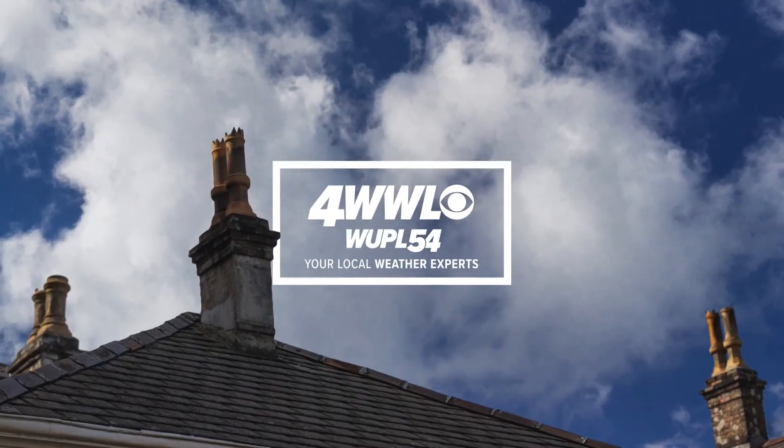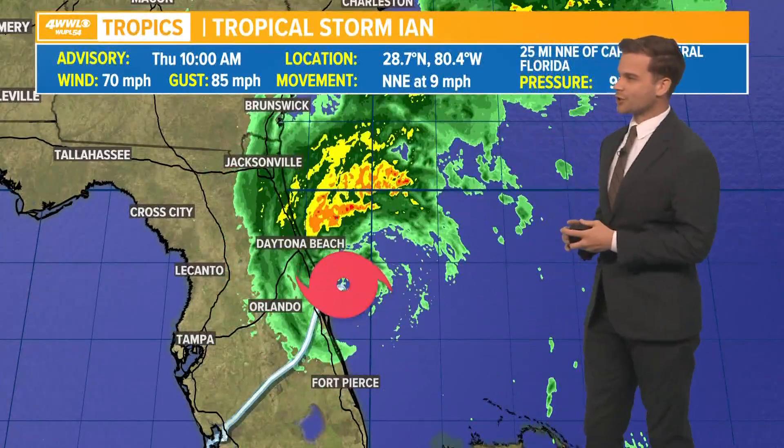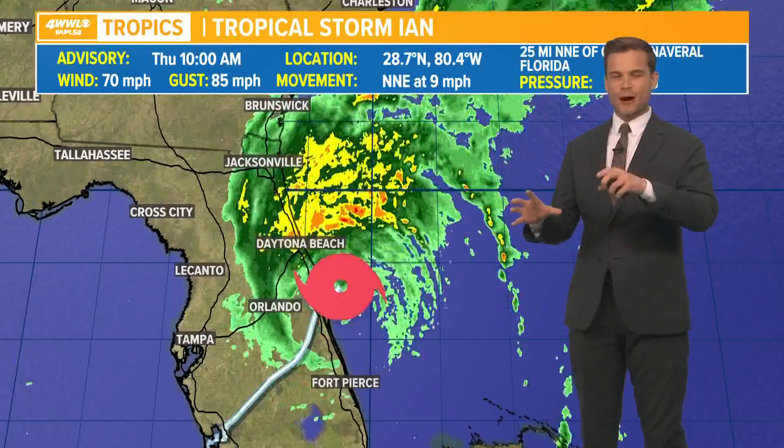Expert meteorologist Peyton Malone is joining us now. Ian is actually back in the water after passing over the Cape Canaveral area earlier this morning. It is now in the waters with winds up to 70 miles an hour.